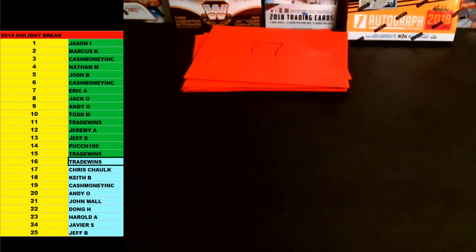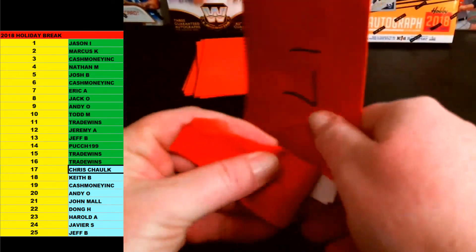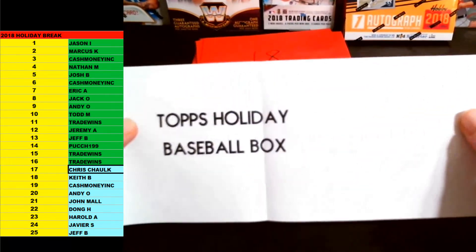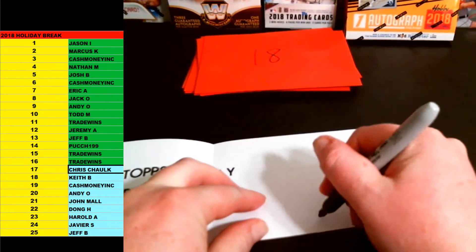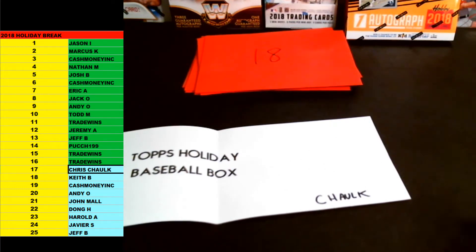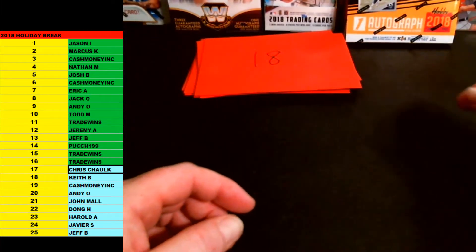All right, Chalk is up next. There's still two, three of the top items still in this. Chalk is up next, spot number 17. Good luck, brother. Here we go. This is going to be Topps Holiday Baseball Box — 2018 Topps Holiday Baseball Box. Sealed box there, going out to Chalk. 2018 Topps Holiday Baseball Box, sealed box, going out to you, man. Congrats on that.